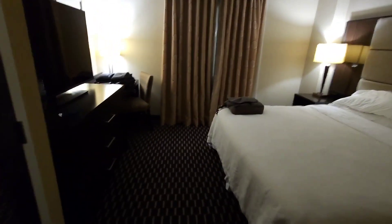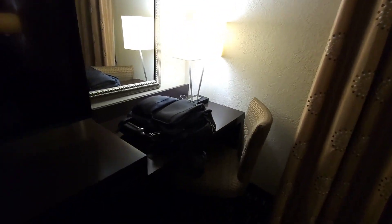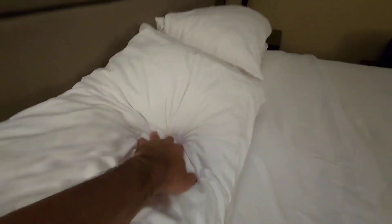Then we get into the bedroom area. We have a big closet, another flat screen TV, a workstation area, plenty of outlets. The bed also has plenty of outlets as well. Nice soft mattress, king size. Pillows are nice. This is a pretty good suite, located in the Galleria, Houston, Texas.